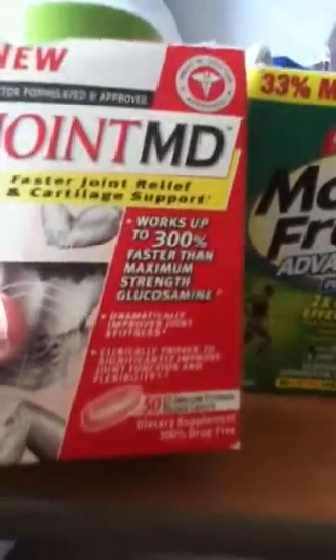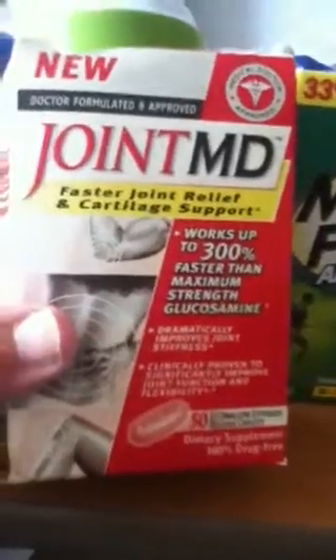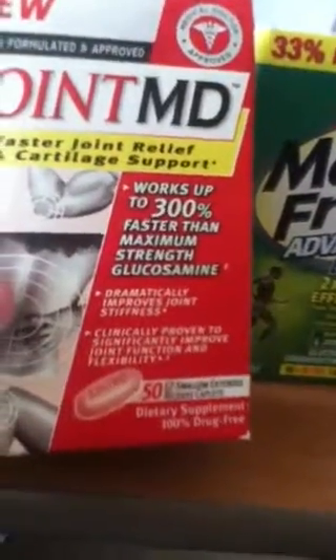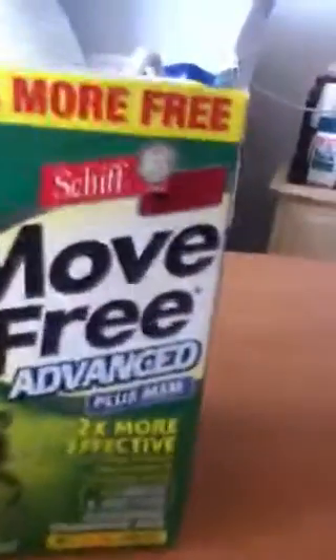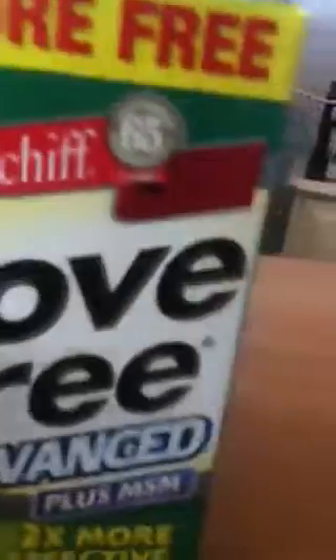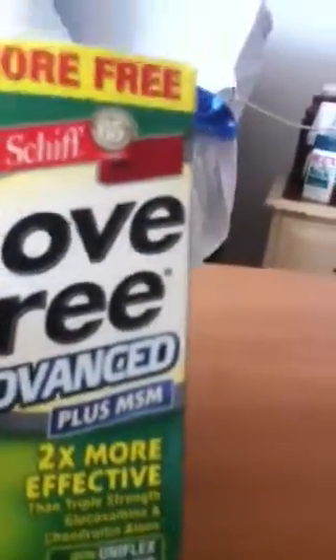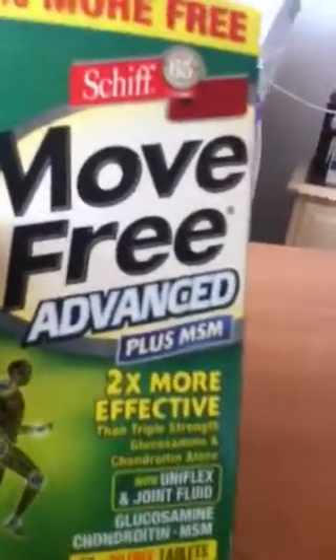One product is called Move Free Advanced, and then there's also Joint MD. They've got lots of different products at Walmart, health food stores, and different pharmacies, and they all have glucosamine, chondroitin usually, and other substances. Another substance is hyaluronic acid, and vitamin C also helps support cartilage — that's one of the things we tend to lack as we get older.